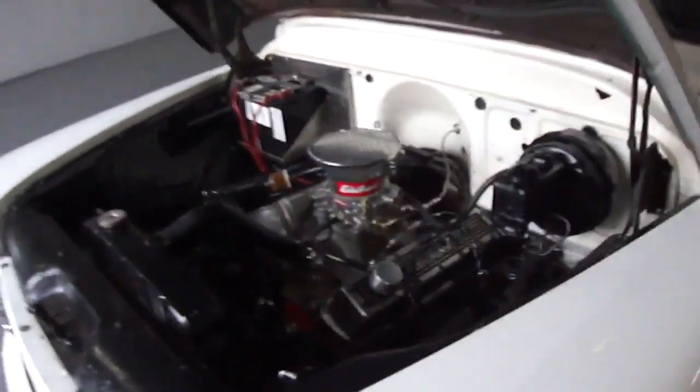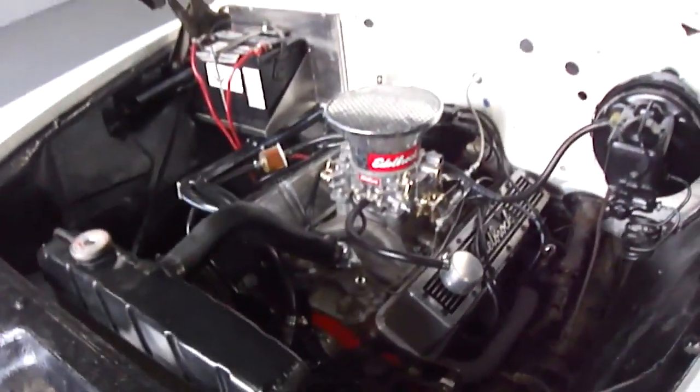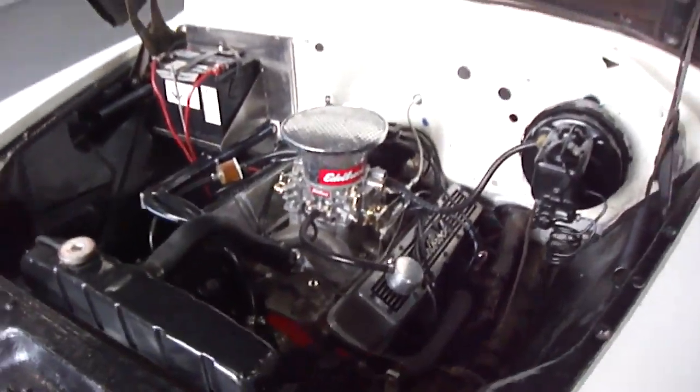The engine is a solid 350 — a newer engine, new restoration, with a four-barrel Edelbrock carb. It also has power steering, power brakes, and disc brakes.